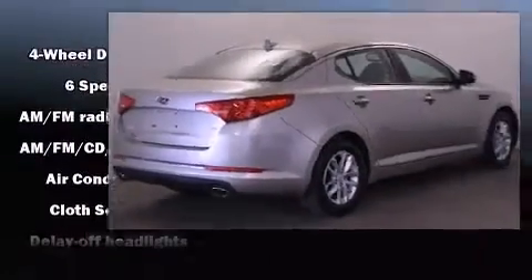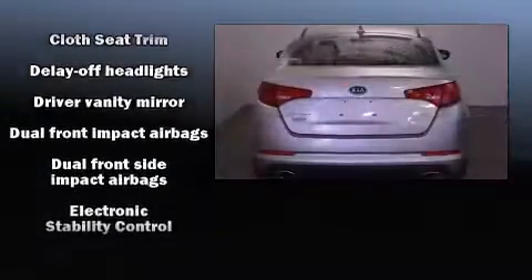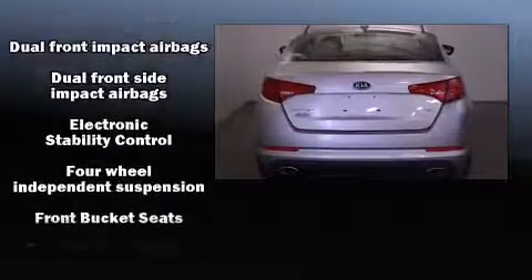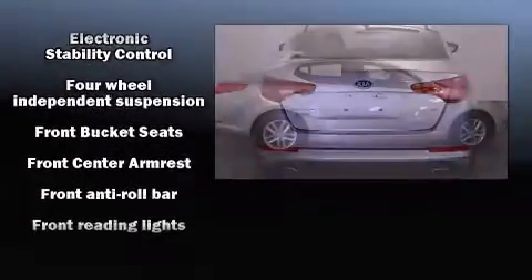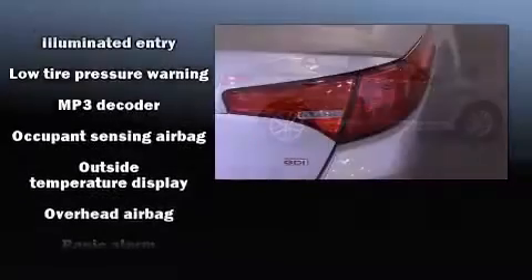Kia ensures the safety and security of its passengers with equipment such as head curtain airbags, front side impact airbags, traction control, anti-whiplash front head restraint, a panic alarm, and four-wheel disc brakes with ABS.